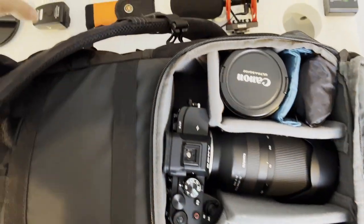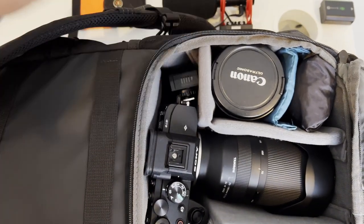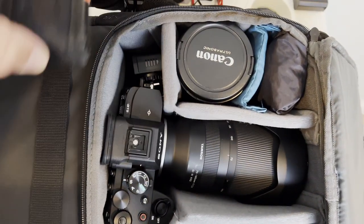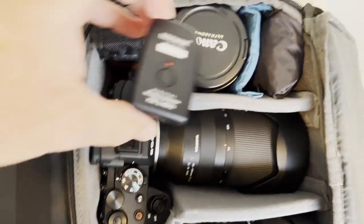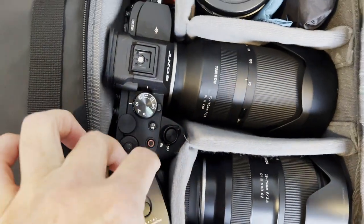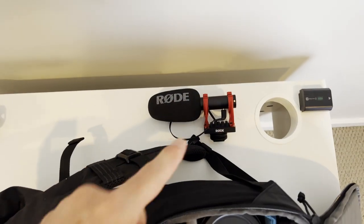I could fit some of them in here — like right here there's a little space and I could put my multi-tool somewhere here, but you can see these don't really fit in here that well. The multi-tool could fit, and then this is a remote control right here. So this little remote could fit there, but then there's still — for example — a microphone and an extra battery over here.